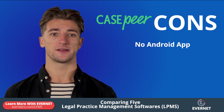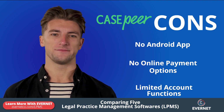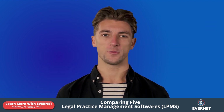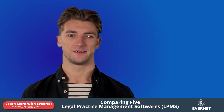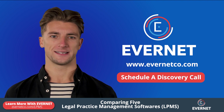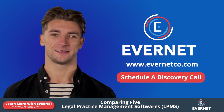Cons include no Android app, no online payment options, and limited account functions. Overall, the right legal practice management software solution depends on the needs of your practice. Go to evernetco.com today and schedule a discovery call for help choosing the right platform and for migration services.